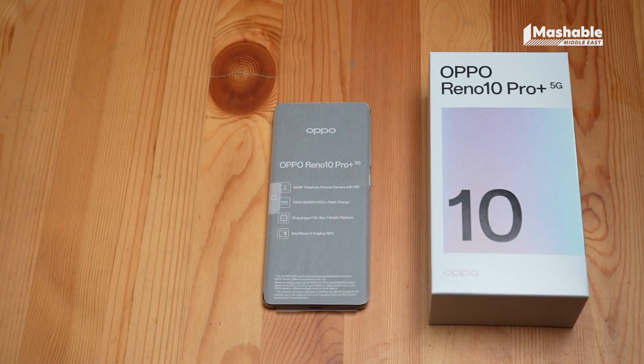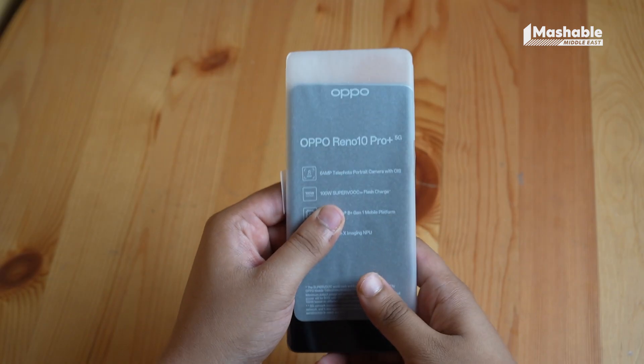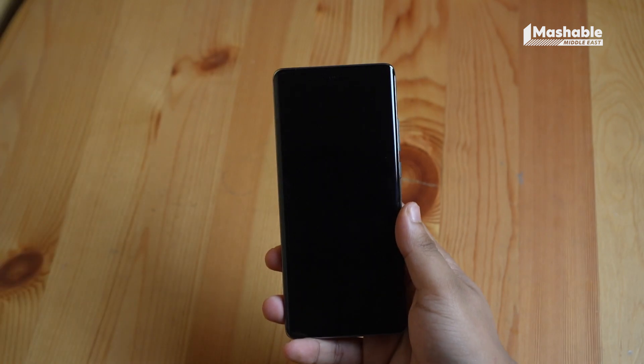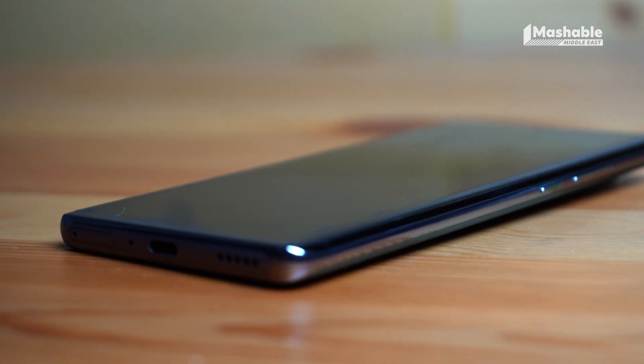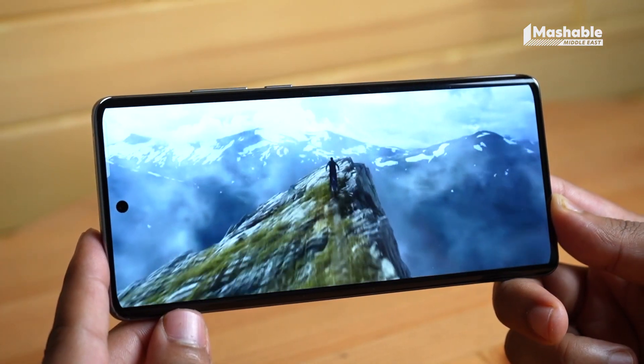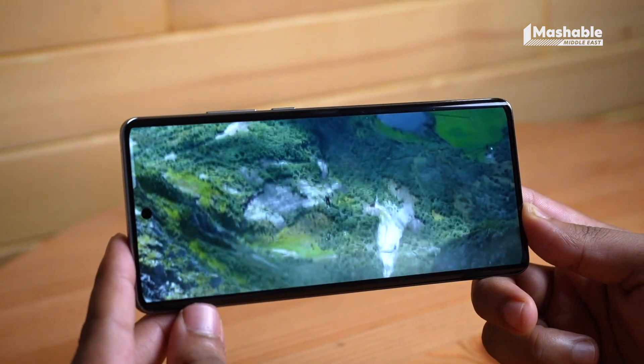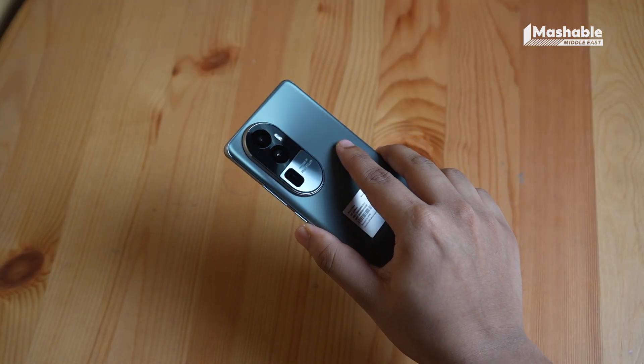One of the first things you'll notice straight up about the Reno 10 Pro Plus is its design. It stands out effortlessly amidst a sea of boring rectangles, and the bezels are incredibly narrow, giving you a borderless viewing experience — perfect for enjoying your favourite shows on the go. The phone is available in two exquisite finishes: glossy purple and silvery grey.